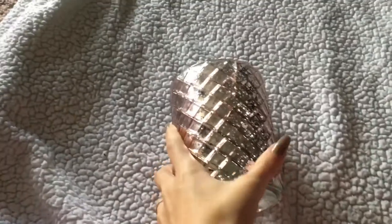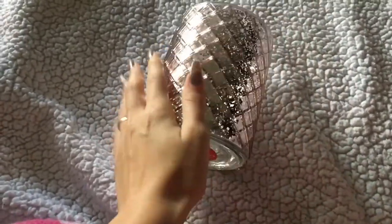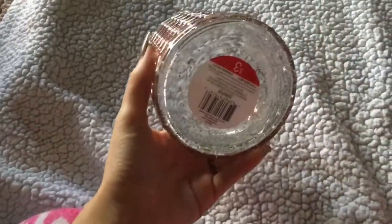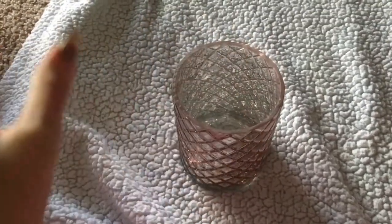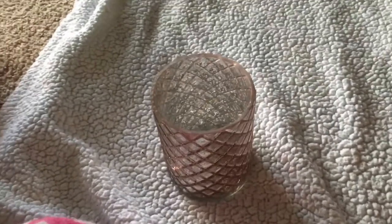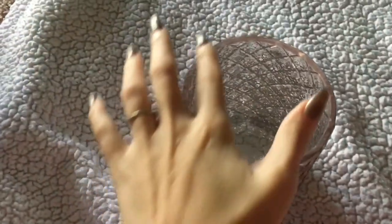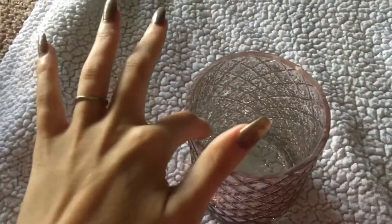I picked up this candle holder. It's a very light rose gold — it's really pretty. This was $3, and I'll be using this for all of my makeup brushes. Right now I have them in a different candle holder, but this one is completely open, which is better for me.